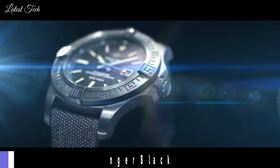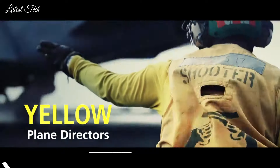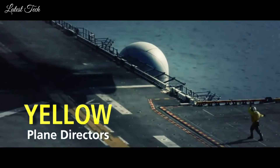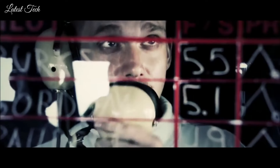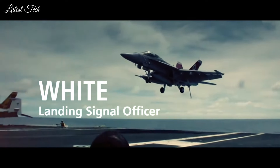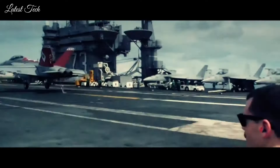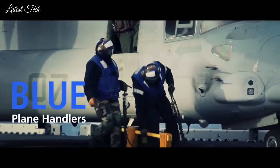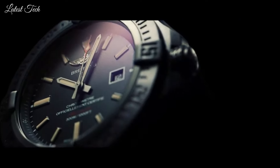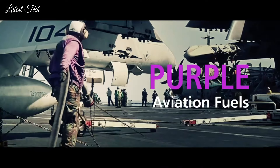Number 4: Breitling Avenger Blackbird Men's Watch. Silver-tone stainless steel case with an anthracite polyamide fabric strap. Bi-directional rotating bezel. Scratch-resistant sapphire crystal. Screw-down crown. Solid case back. Case size 43mm, case thickness 12.1mm, band width 22.2mm.